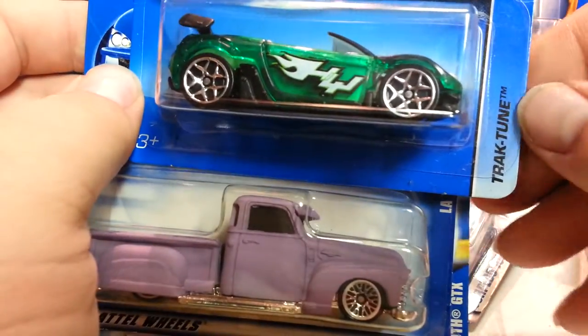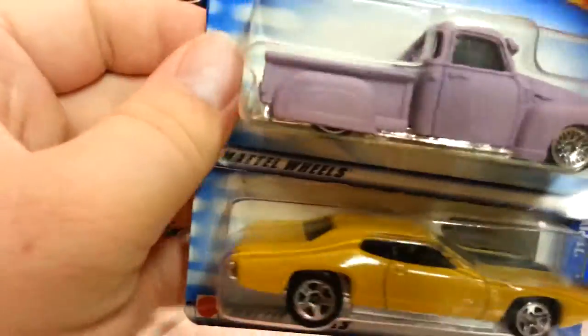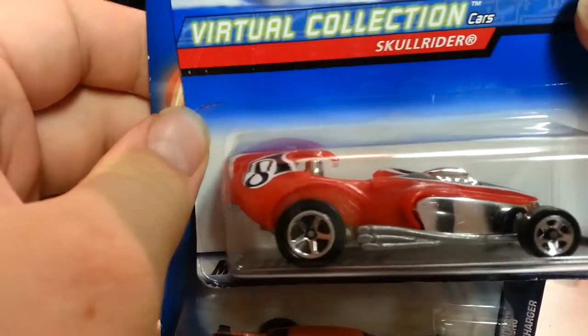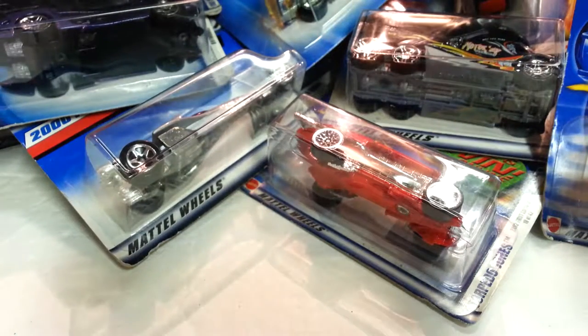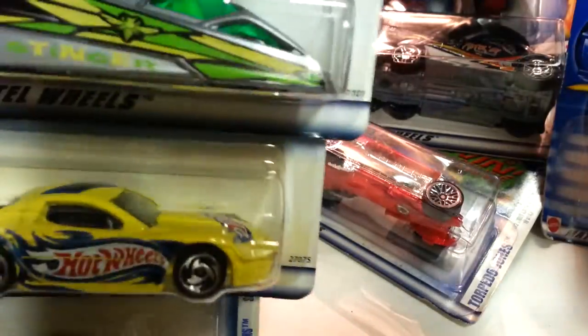I got this one called Track Tune, La Troca in lavender, '71 Plymouth GTX. Skull Rider — I guess that's a series — and it's a '71 Dodge Charger. A few more here and I'll have to pause the video to get rid of all this other junk.